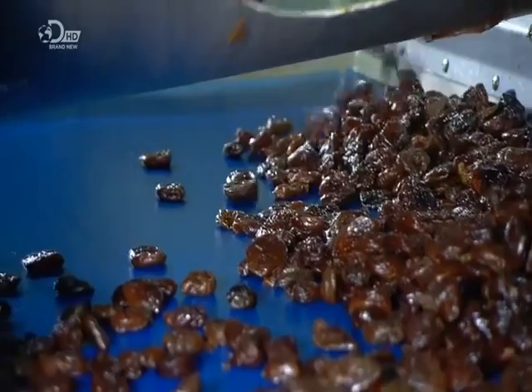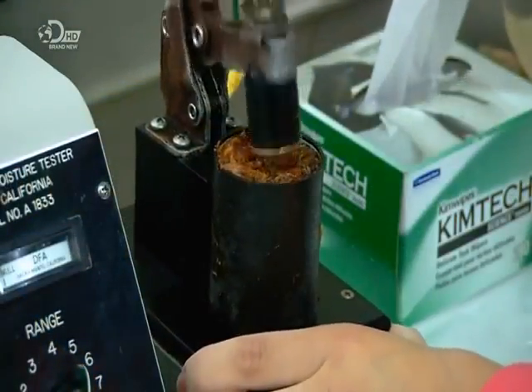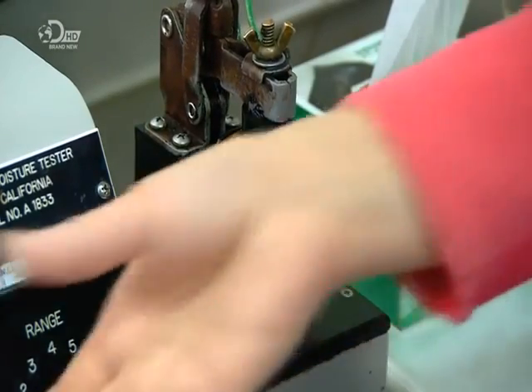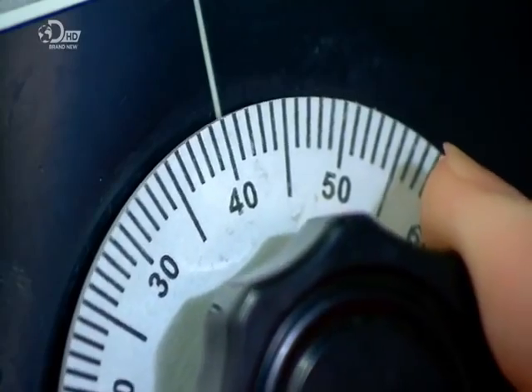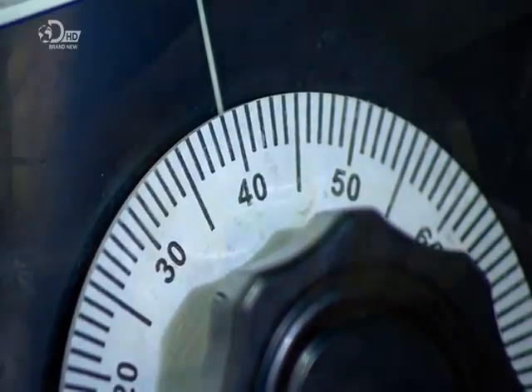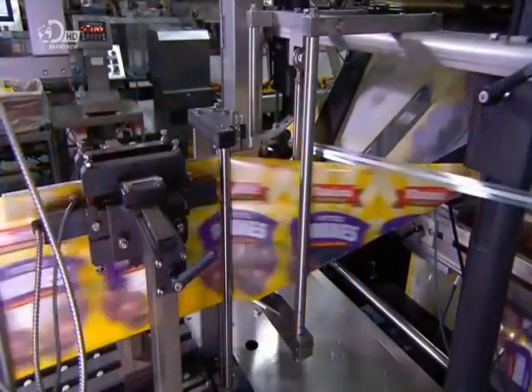At this point, they sample the moisture content of the prunes once every 15 minutes. The technician grinds and compresses some prunes into a disk. She drives an electrode into it to gauge the moisture. It should be between 28% and 32%.